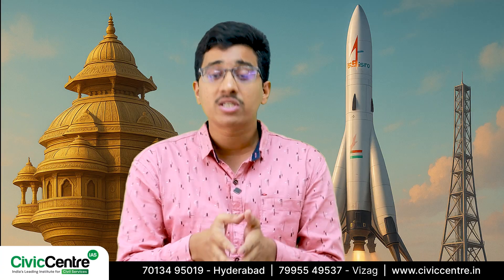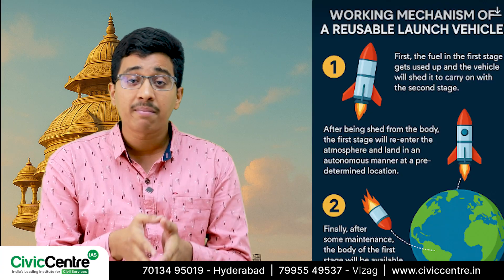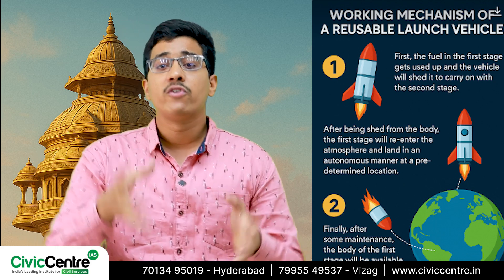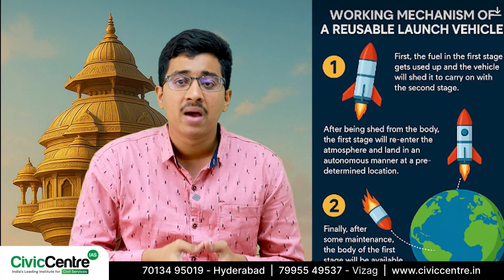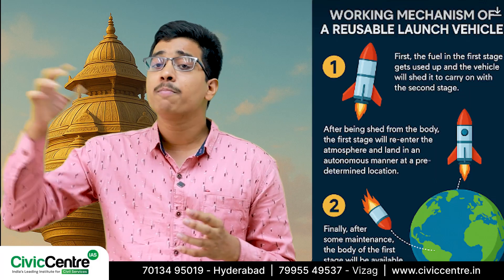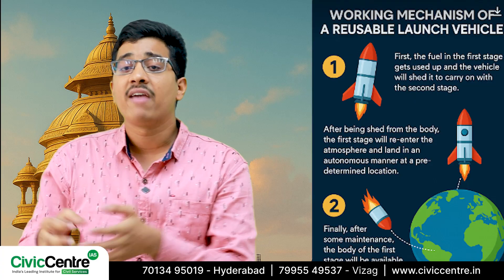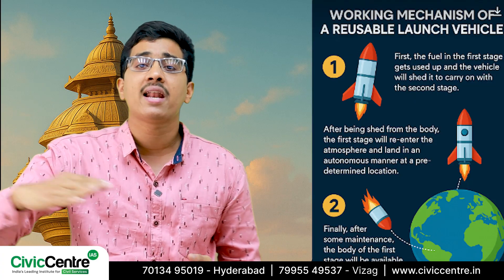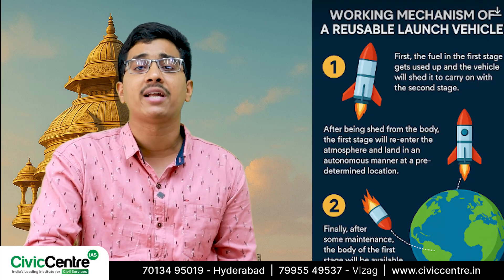Now comes the most important part: the working mechanism behind a reusable launch vehicle. First, the fuel in the first stage gets used up and the vehicle sheds it to carry on with the second stage. After being shed from the body, the vehicle's first stage re-enters the atmosphere and lands autonomously at a pre-determined location.